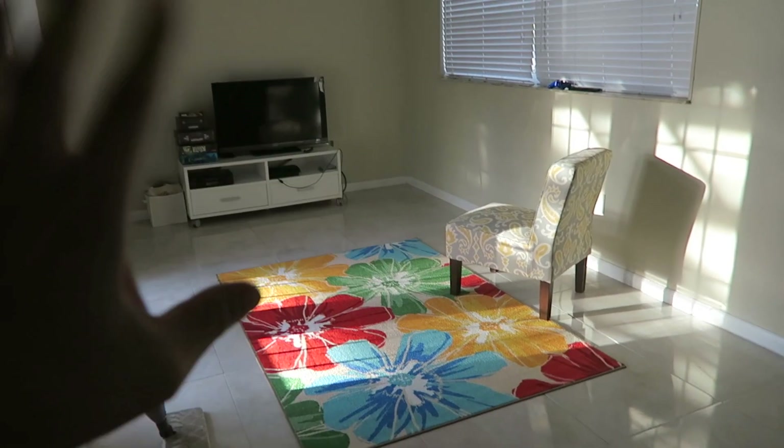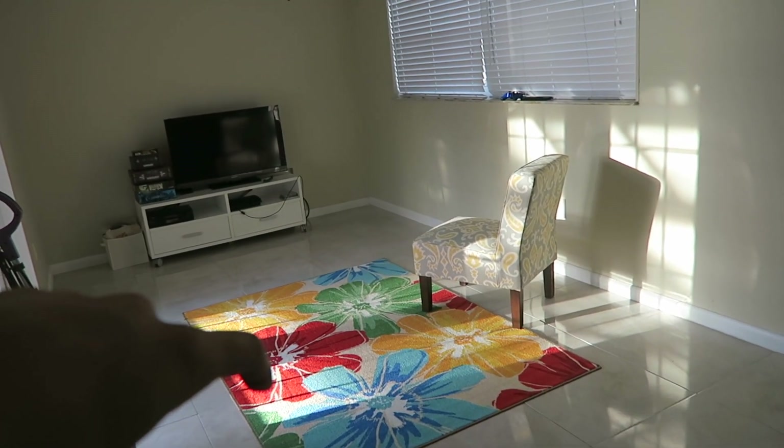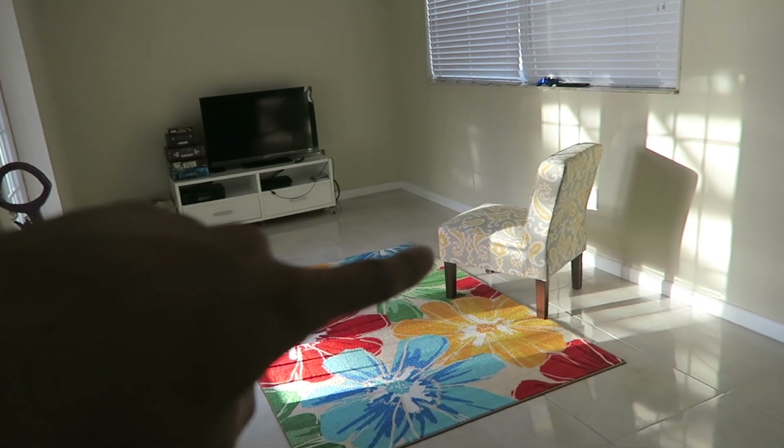We still gotta furnish this area, but this is a cute little rug we found, and that's a cute chair that we found at the thrift store. We're thrift shoppers — I ain't got no shame in my game. I used to think thrifting was so ratchet, but you can actually find some really good stuff at thrift stores.